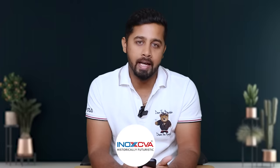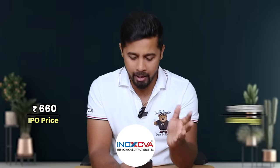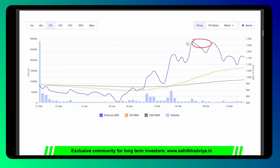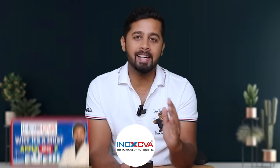Fifth stock is INOX India — a recently listed company that manufactures cryogenic equipment used to store and transfer gases like hydrogen, oxygen, and so on. Its IPO price was around 660 rupees, it opened at 850 and touched levels of around 1,250, and currently it is trading at around 1,150. So the stock is down only around 12% and showing good strength. Currently it commands a market cap of around 10,000 crore and is trading at a PE ratio of 57. Note that the PE shown on screen may be wrong. I have also done a detailed analysis on the company.